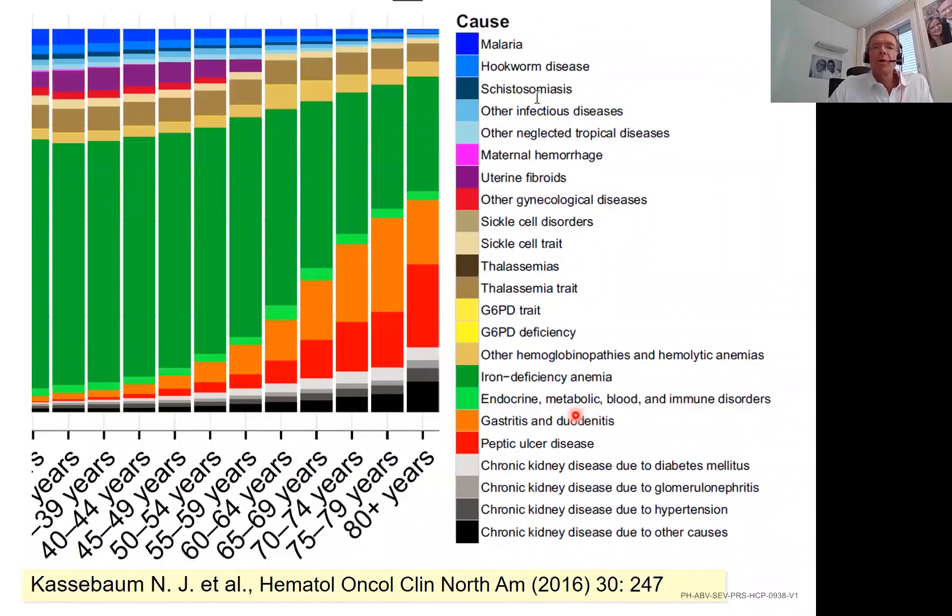Looking at WHO data on types of anemia, iron deficiency anemia — shown in green — is the most important cause of anemia worldwide. However, in the 70-to-80 and 80-plus age groups, renal forms and GI-related forms of anemia become increasingly important, while iron deficiency remains relevant but is not the overwhelming reason for anemia in the elderly — and it is the elderly we are most likely operating on with major surgery.